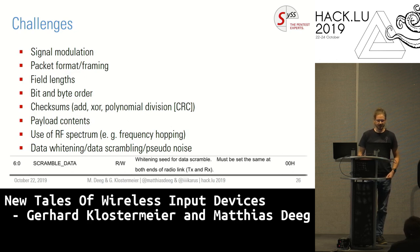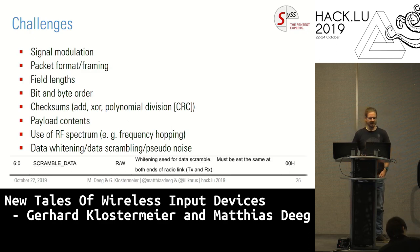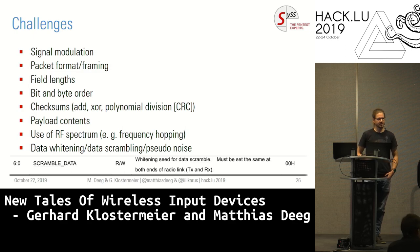Even worse, at least for this project, we came across data whitening — never had that before. This is a technique to make the signal more reliable: before sending your actual data, you XOR it with a scrambling sequence. This is basically encryption if you don't know the scrambling sequence. We had to deal with this because we need to know the data whitening sequence to undo that operation and understand what data is in there. Luckily for most chips, this is documented somewhere in the datasheet.